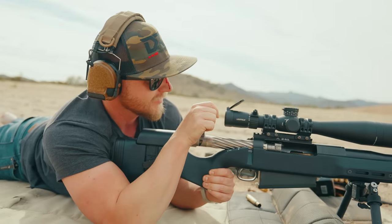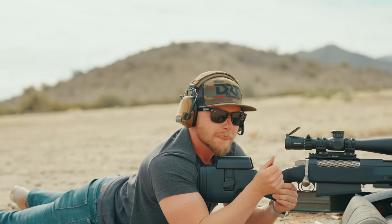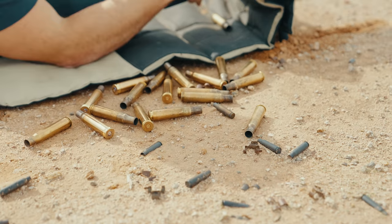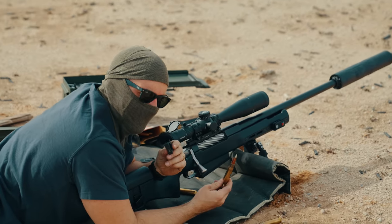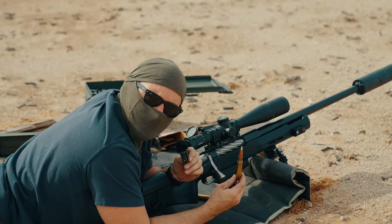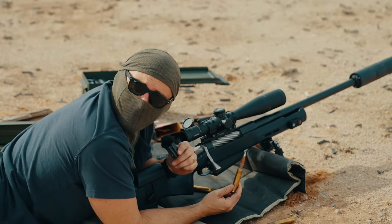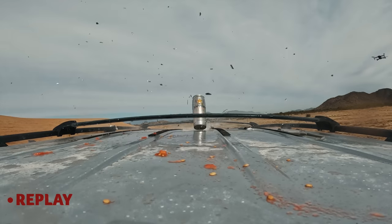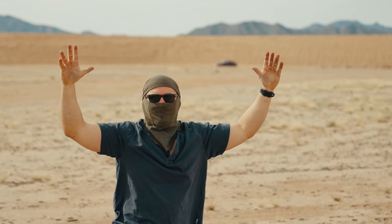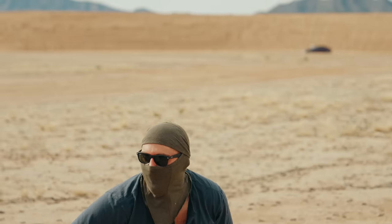Did you get hit? I did — that first shot hit me in the glasses. You got a little blood on you, dude. Smile for the camera. The embarrassing thing is I've now spent more money on 50 BMG ammo trying to shoot a Sapporo can than the Sapporo can will ever be worth. We got him, ladies and gentlemen — we got him. It's only like $500 worth of 50 BMG rounds.